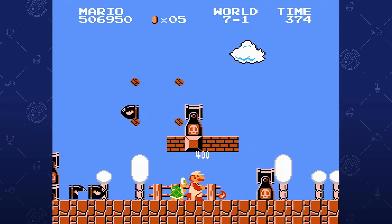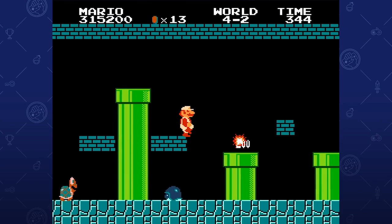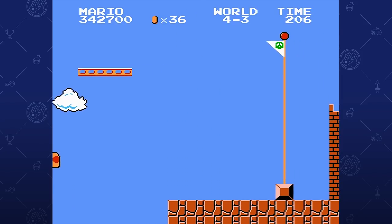It embodies everything about the Nintendo Entertainment System. I love Mario, and I love his not-so-humble beginnings. He's my champion, and I am his. Let's create more content together, Mario. Let's-a-go!